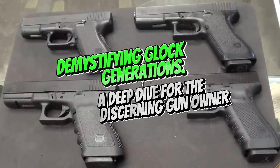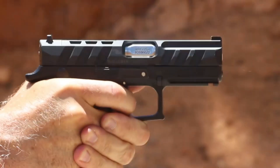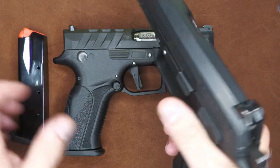Demystifying Glock Generations: a deep dive for the discerning gun owner. Glock pistols have dominated the firearms market for decades, renowned for their reliability, simplicity, and versatility. But with multiple generations in circulation, confusion can arise regarding the real differences between them.